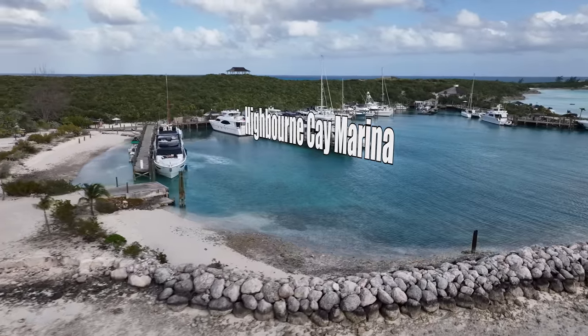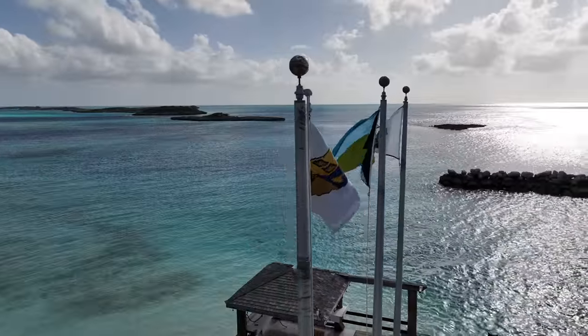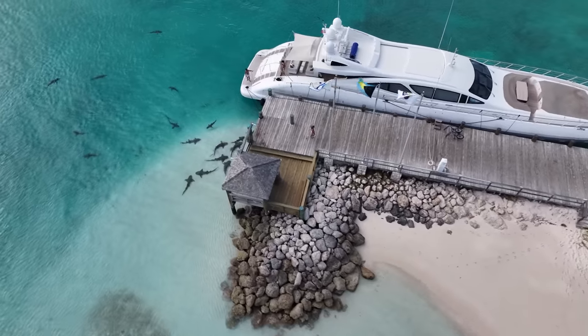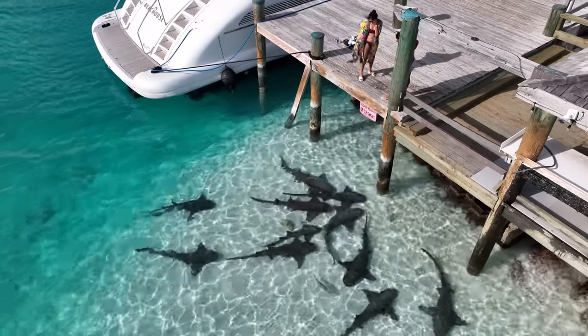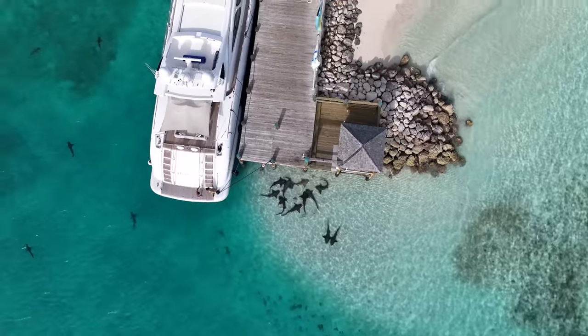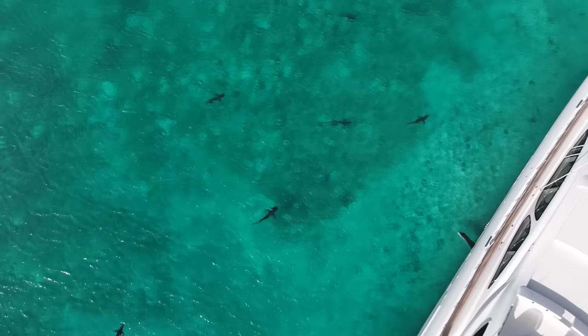Highborn Cay is the furthest north marina in the Exuma island chain. Marinas in the Exumas tend to be pretty expensive, so we try not to use them very often. Marinas tend to attract a lot of sharks, but at Highborn Cay marina we were pretty amazed by just how many there were — and not just at the fish cleaning station, but all throughout the marina. They're mostly pretty harmless nurse sharks, but you never know when there's going to be a bull shark.